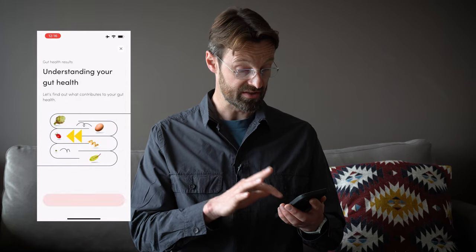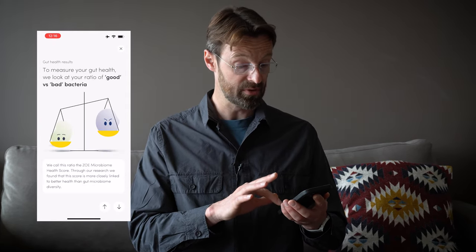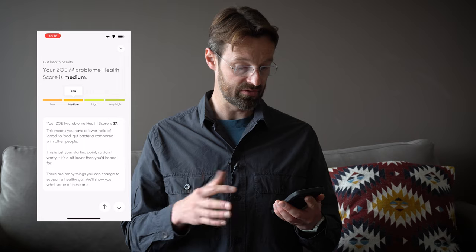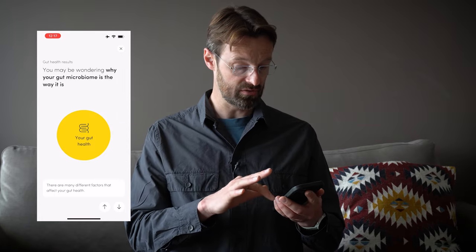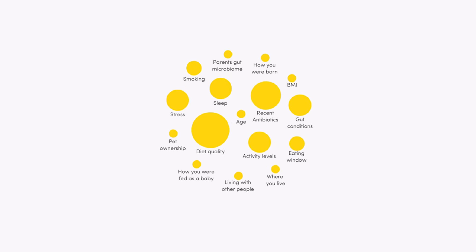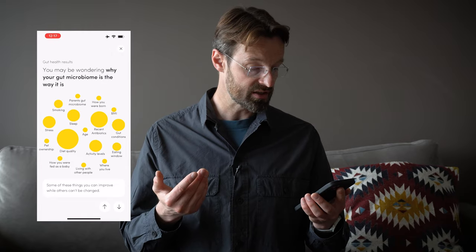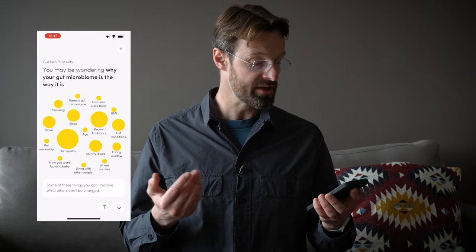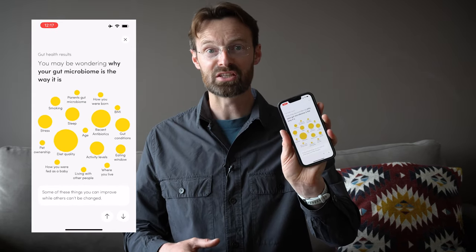If I click on that one, they give you a solid understanding — they're very good at educating and telling you the why behind everything. They also give you a clue about the different things that affect your gut microbiome: diet quality, recent antibiotics, activity levels, sleep, where you were born — all of these things have an effect.